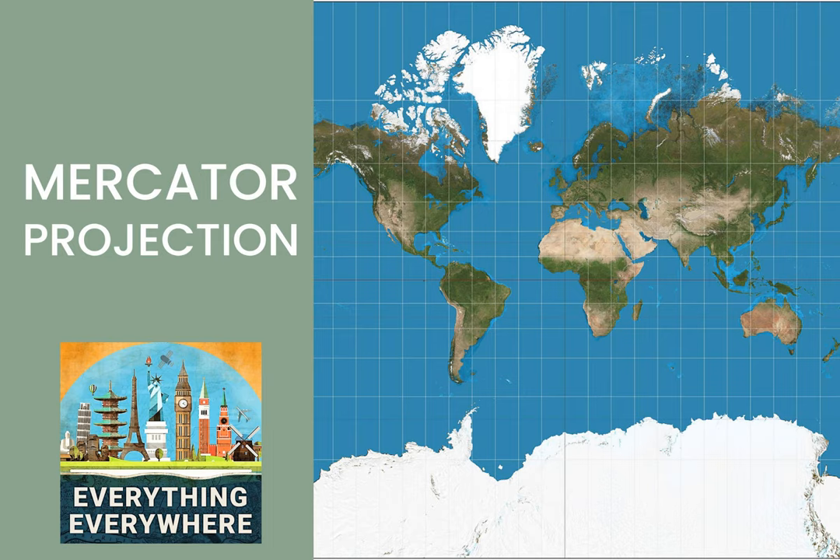The Mercator projection is still used heavily today. Every major online map basically uses the Mercator projection. Google, Apple, Yahoo, MapQuest, and pretty much anything else uses what's called the Web Mercator projection, which for all practical purposes is pretty much the same as the old Mercator projection. The reason for this is that when you use a map on your smartphone, you want it, as much as possible, to resemble what an aerial photo might look like. For example, if a city block is square, then you want it to be a square on your map. And the Mercator projection does this splendidly.